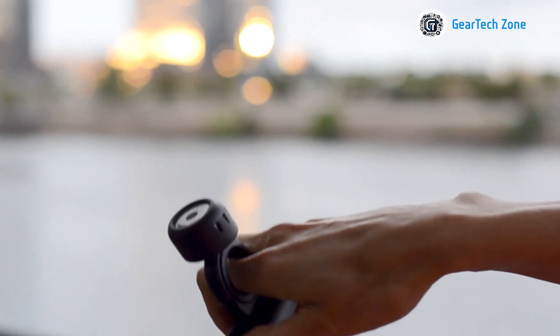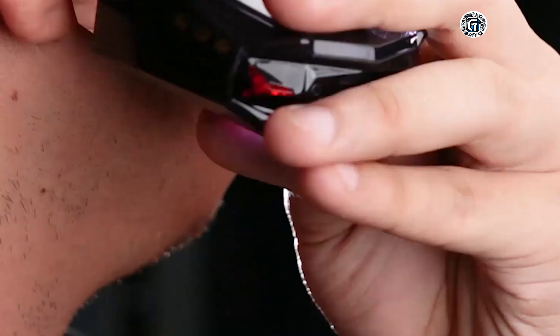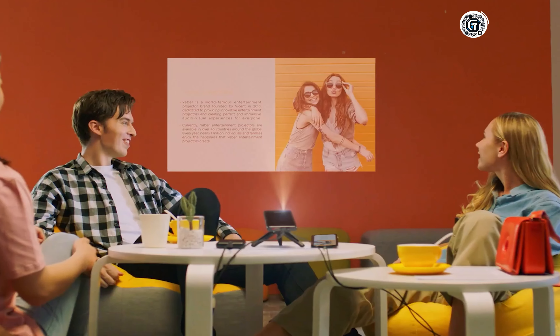Hey there! Are you a gadget lover looking for the latest and coolest devices? Check out these 15 amazing gadgets you might not have heard of yet! These gadgets will blow your mind — get ready to discover some seriously cool tech!